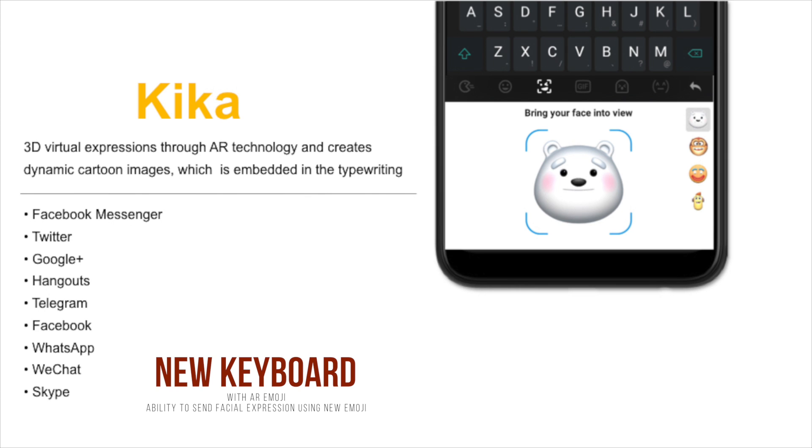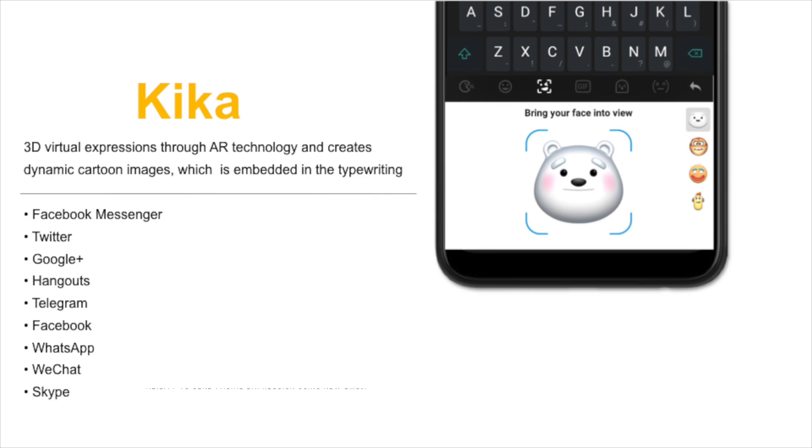It will also come with a brand new keyboard called KICKR, which is a 3D virtual expression through AR. So you should be able to send a 3D animated emoji with all your social media apps.